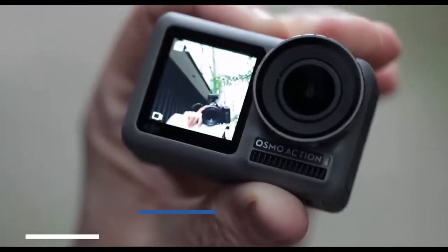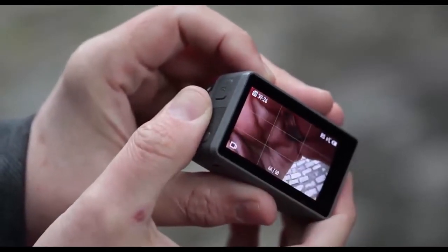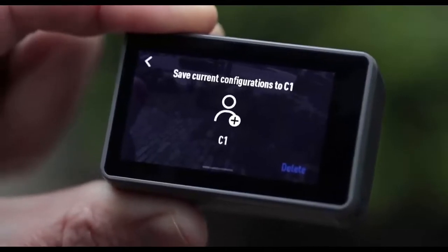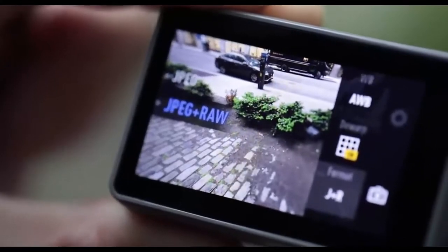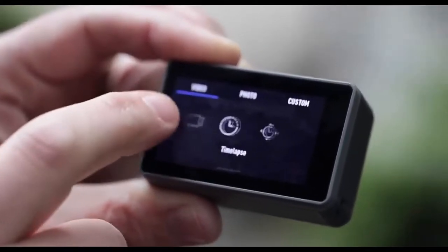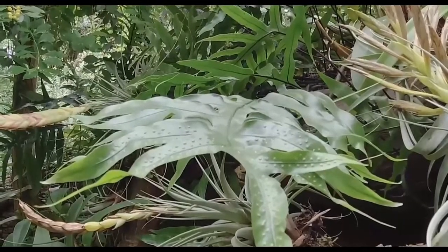Next on the list, we have the DJI Osmo Action. The Osmo Action is DJI's attempt to take on the GoPro Hero series head-on, and they did a brilliant job. Not only does it undercut the GoPro Hero 7 competitor in price, it also beats it out in some features. It matches the GoPro Hero 7 in most technical aspects, but it has a larger, longer-lasting battery and a very handy front color screen. This provides far better functionality than the GoPro Hero 7, as you can see what you're vlogging while you're filming.